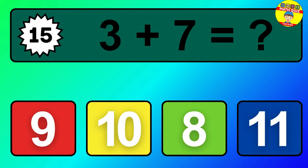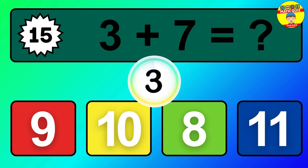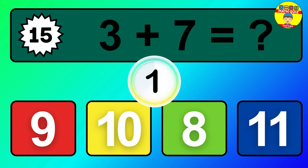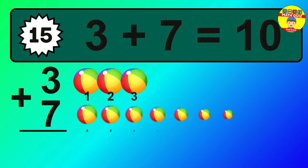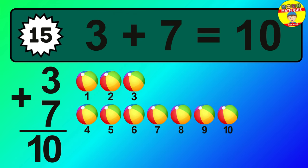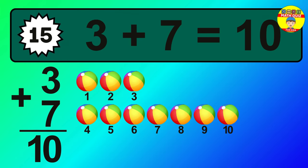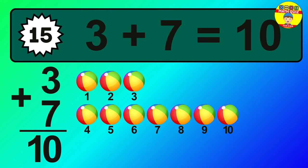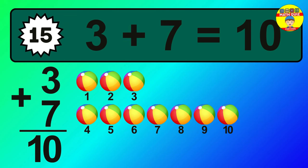Question 15. Three plus seven equals what? So the answer is, three plus seven is 10. Let's count it. One, two, three, four, five, six, seven, eight, nine, 10.